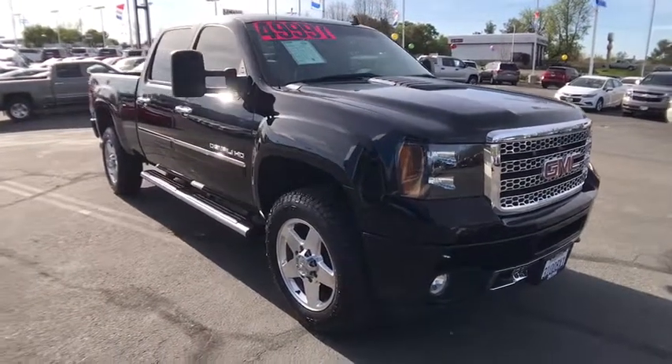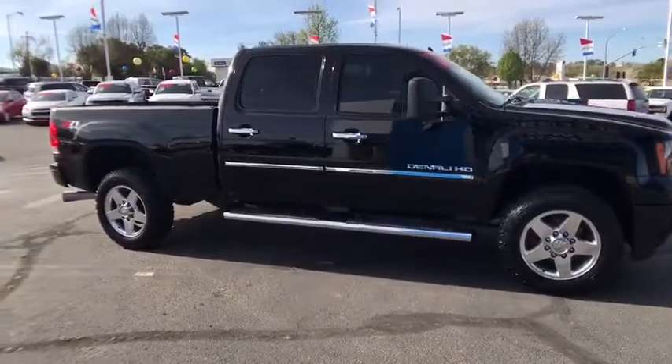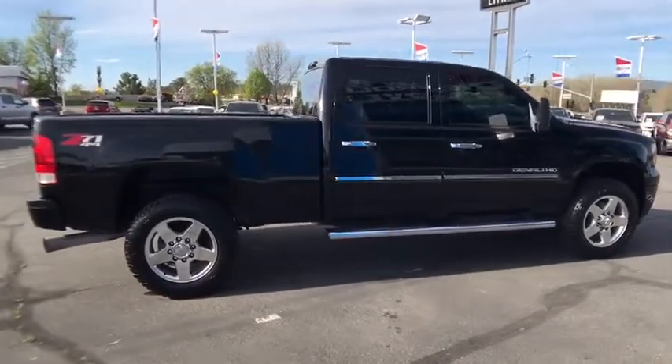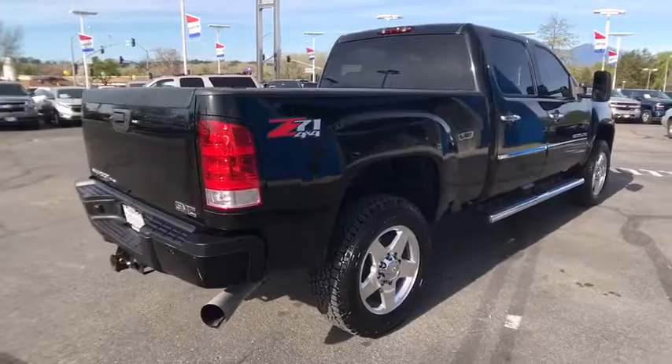The 2013 GMC Sierra 2500 HD. The GMC Sierra 2500 HD has all your workhorse basics covered. This vehicle has less than 80,000 miles. Here are some of this vehicle's great options.